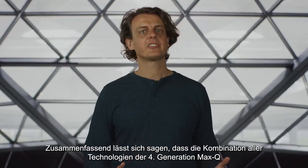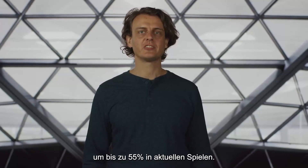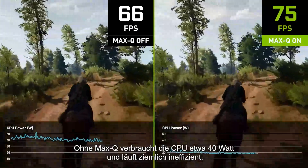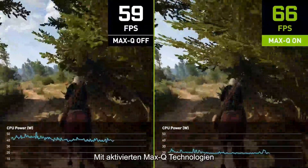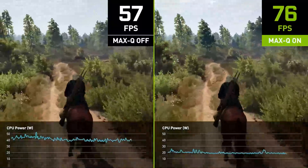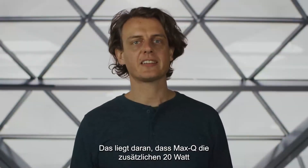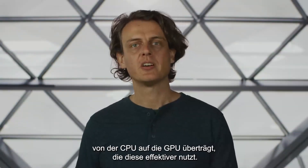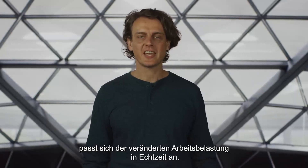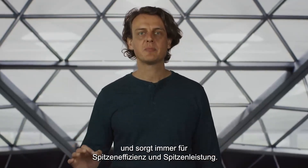In conclusion, the combination of all the 4th generation Max-Q technologies dramatically reduces CPU power by as much as 55% in recent games. In Witcher 3, we can see this in practice. Without Max-Q, the CPU consumes about 40 watts and is running quite inefficiently. With Max-Q technologies enabled, we see the CPU drop from about 40 watts to 20 watts in the same scene. At the same time, performance goes up by an amazing 17%, because Max-Q is transferring that extra 20 watts from the CPU to the GPU, which is making more effective use of it. The whole suite of Max-Q technologies is adaptive, adjusting to workload changes in real time, always ensuring peak efficiency and peak performance.